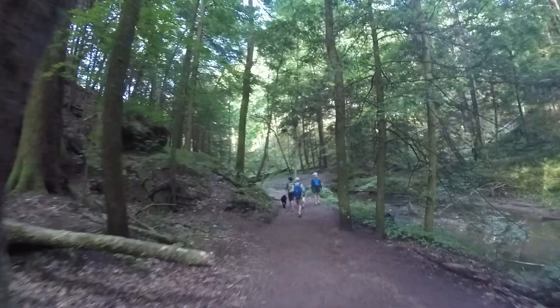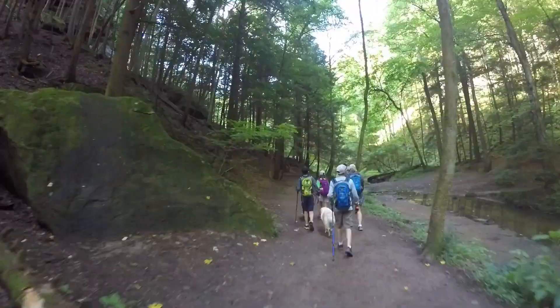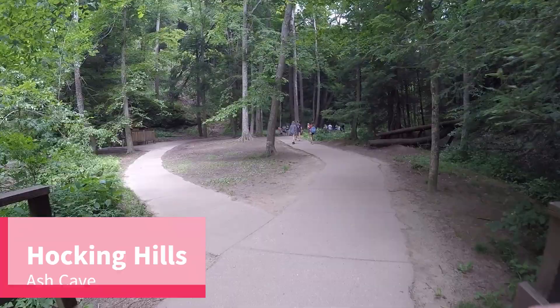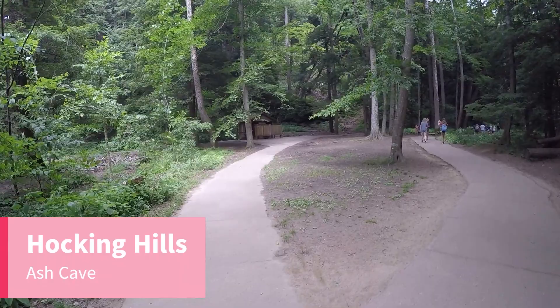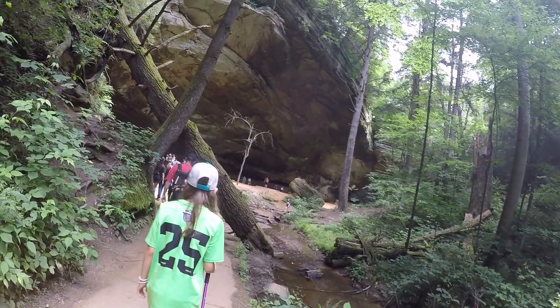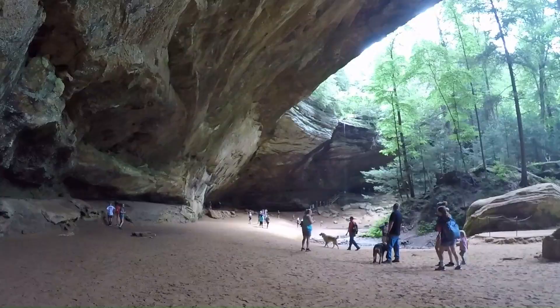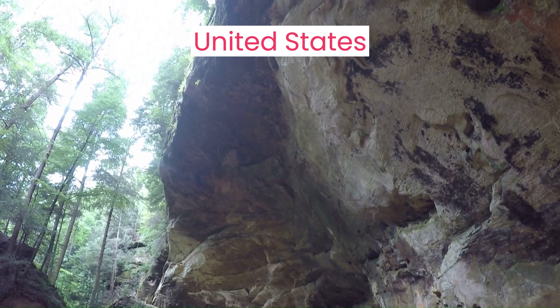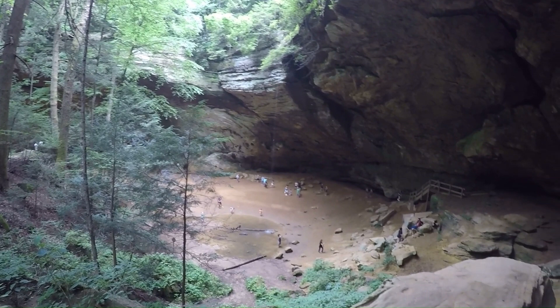After Old Man's Cave, the next hike we would recommend in one day is a toss-up between Ash Cave and Cedar Falls. Ash Cave is the largest recessed cave in the eastern United States with a rich history. It was once home to native tribes, and settlers discovered the cave and found a pile of ash over 100 feet long inside. Settlers used it as a meeting place, and more recently the symphony orchestra uses it for outdoor performances. The hike is easy, with the walk to the cave on a paved path, and you can plan on 30 to 40 minutes of hiking Ash Cave.